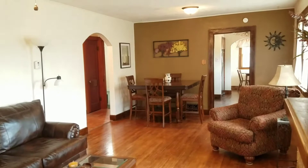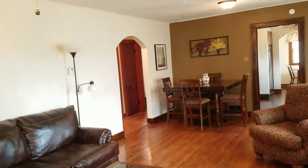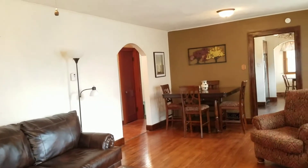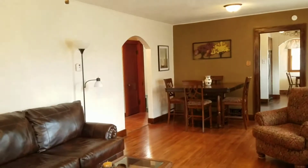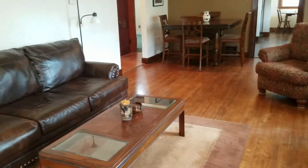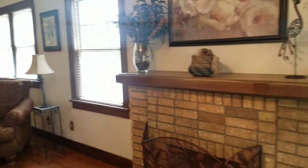Here in the living and dining room we have hardwood floors — I'm going to slip my shoes off otherwise you're going to hear me clinking around the whole time. Beautiful hardwood floors as you can see, and it does have this really pretty decorative fireplace.